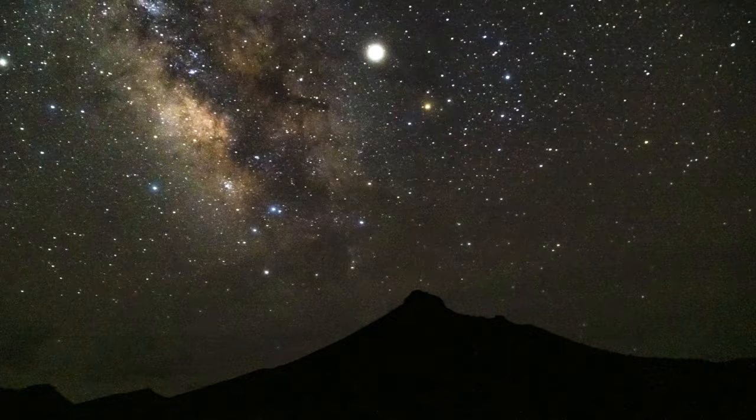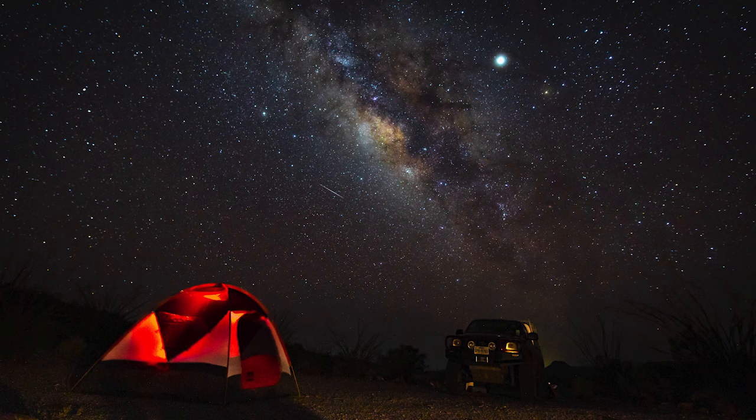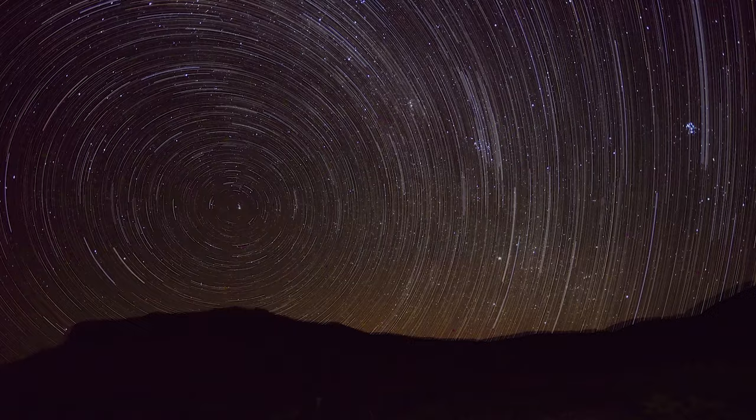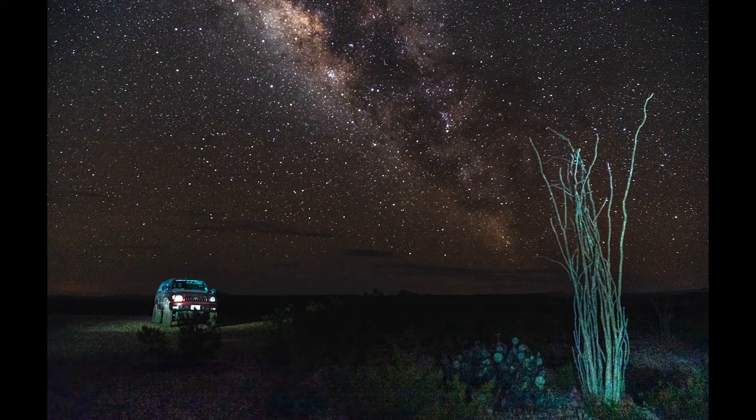On moonless nights, the stars are truly big and bright. Big Bend Ranch State Park is recognized as an international dark sky park, and as such offers some of the best stargazing and astrophotography in the country.